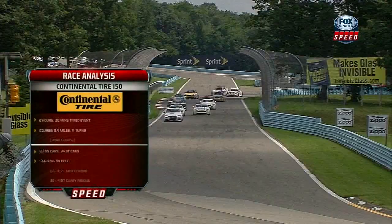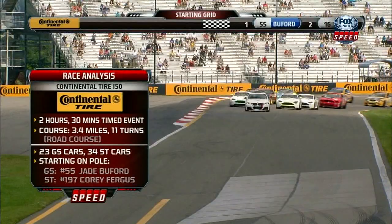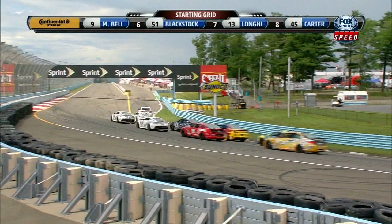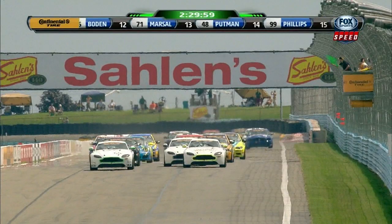Here's our Continental Tire race analysis — a 30-minute timed event with 23 GS cars and 34 ST cars. You can see our pole sitters, Buford and Fergus, coming through the final corner, turn 11, onto the front straight. We can't overemphasize it: if the clouds dump on this racetrack it's a whole new ballgame, but for now the track is dry and the sun is shining brightly. The green flag waves — we're underway at Watkins Glen.